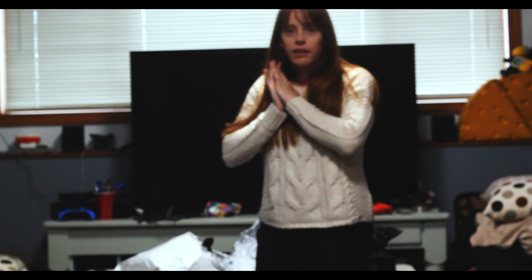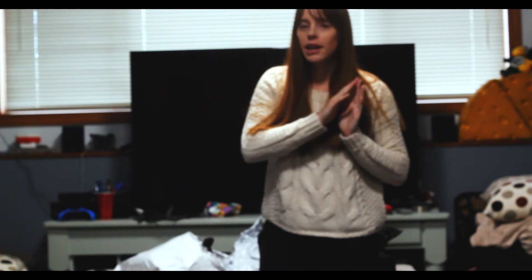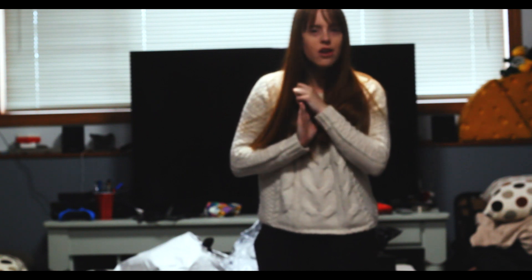Hi guys! So today I'm doing a very exciting video for me — I'm doing a lingerie try-on haul.